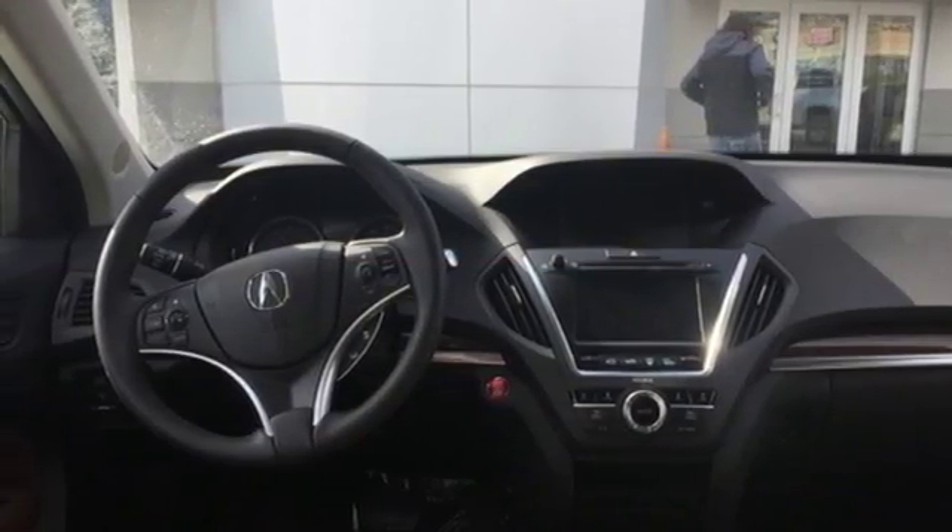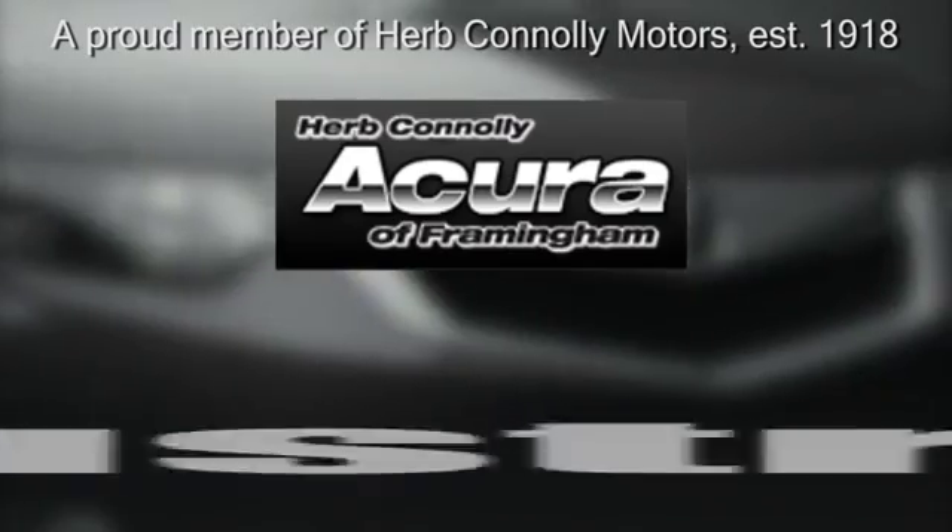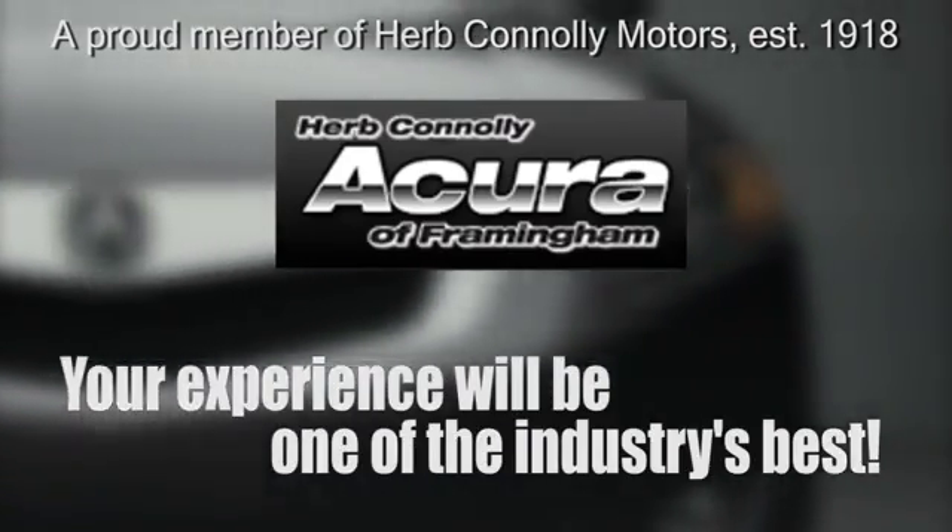Exceptional capability and a compelling presence — make this MDX yours today. Herb Connolly Acura, meeting and exceeding expectations one customer at a time.